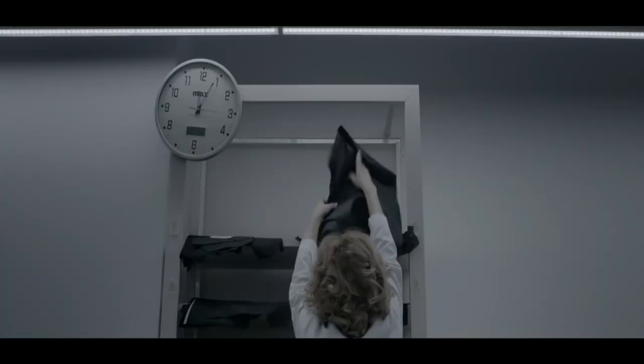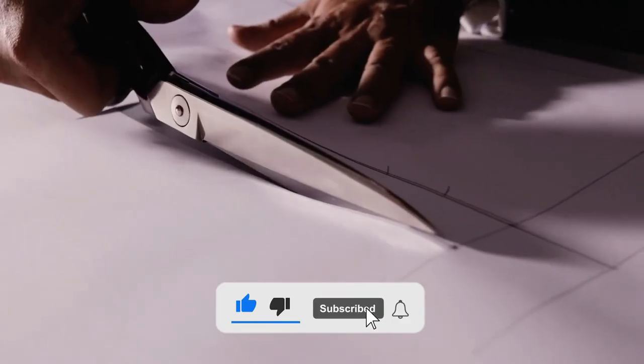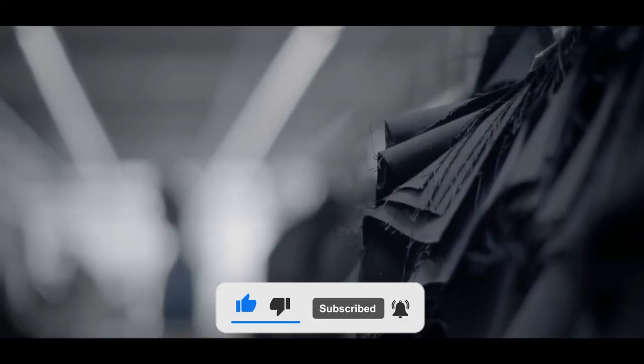That's all for today. I hope you enjoyed the video. If you did, make sure to hit that like button and subscribe to our channel so that you never miss any amazing video from us.